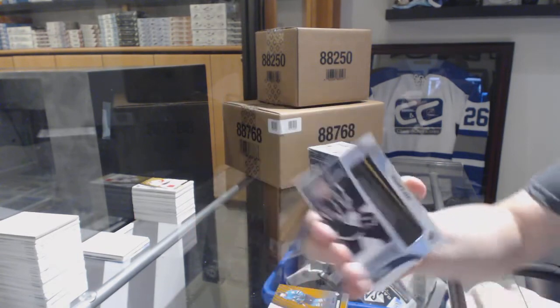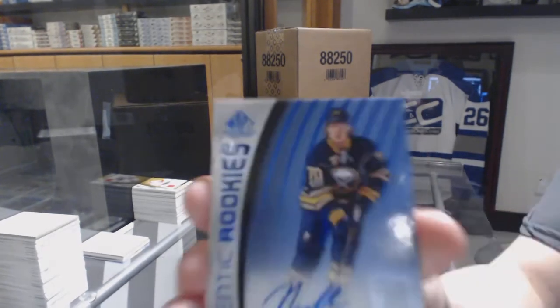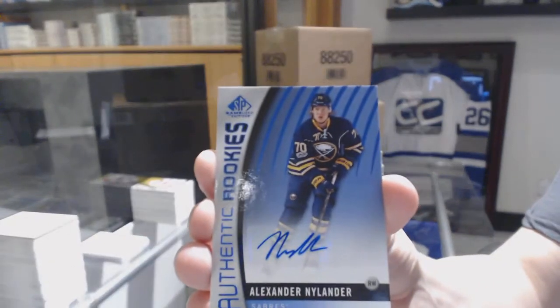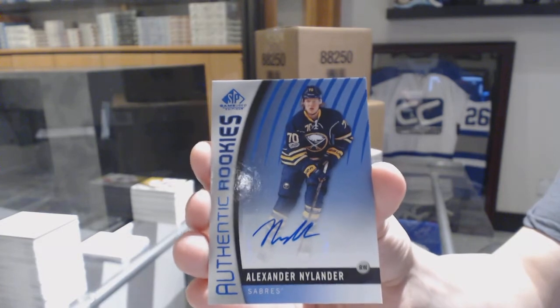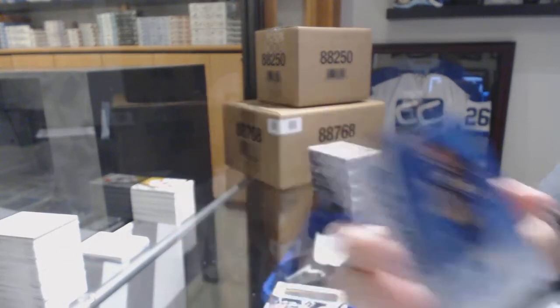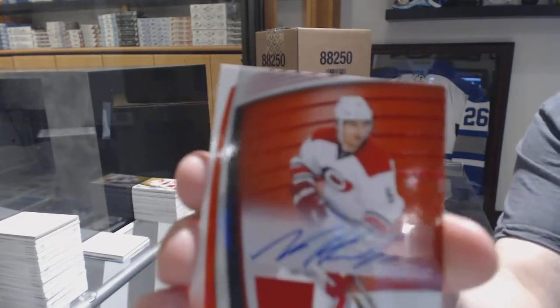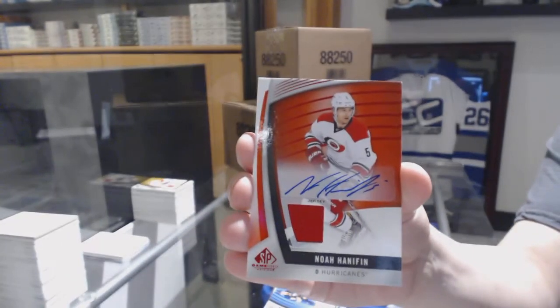Supreme Sticks, Jeff Carter. Authentic Rookie's Blue Auto for the Buffalo Sabres, Alex Nylander. Red jersey auto for the Carolina Hurricanes, Noah Hannafin.